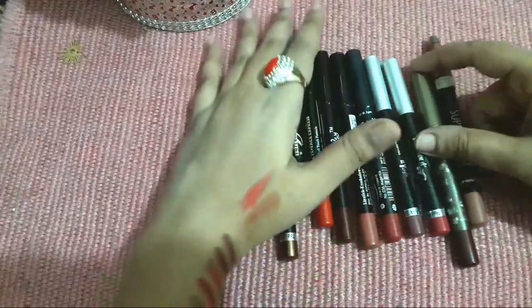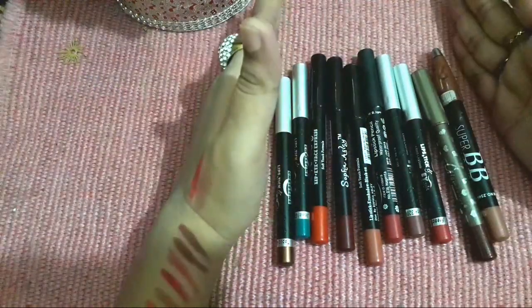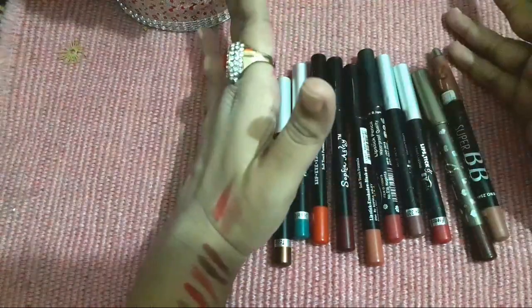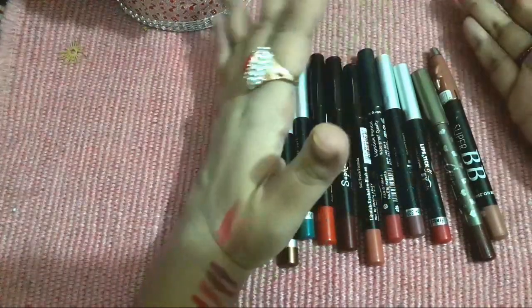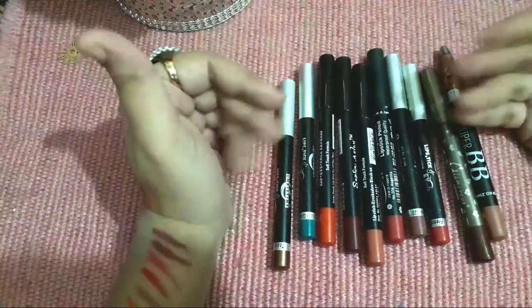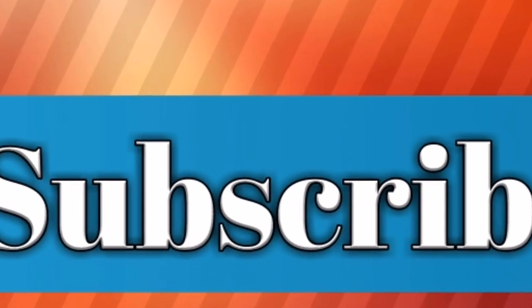So guys, this is all from my video. I hope you liked it. If you did, please give a big thumbs up and subscribe to my channel. If you are already subscribed, thank you so much for all your response. Thank you to all the viewers who appreciated me and liked my work. Please don't leave my channel without subscribing.